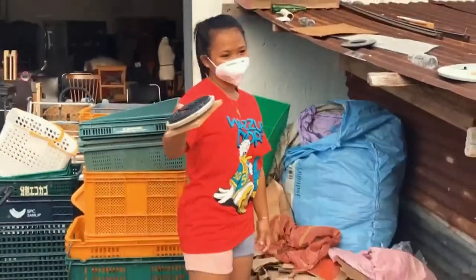So hey guys, we are here — I am with Naomi! We are here at the Korean Surplus Store. Nandyan si Naomi — Hi Naomi!